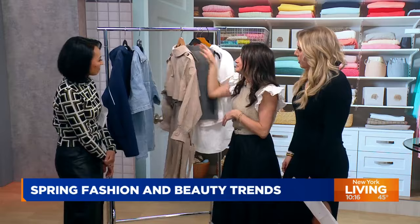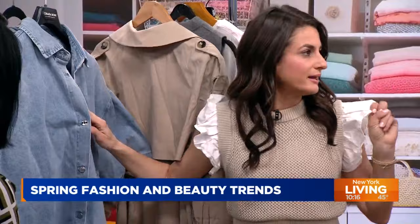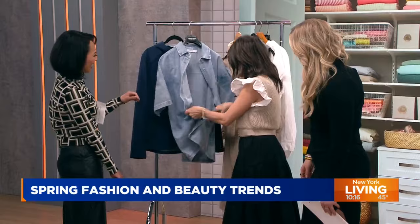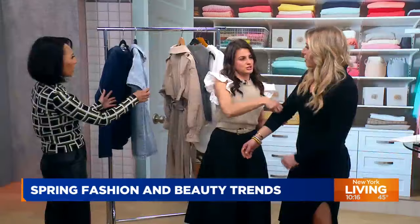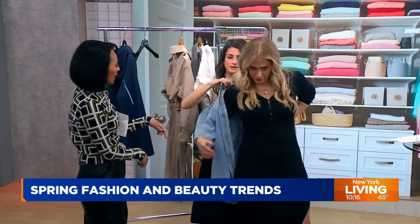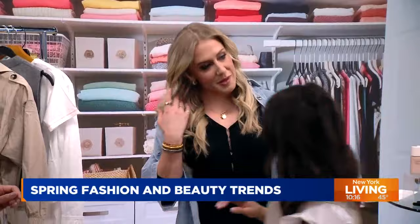Denim shirt — this is an extra large because they're doing them very oversized, but you can obviously size down to fit you. Wear it like a shacket — like a jacket. You unbutton it, wear it a little looser. I like to wear a fitted outfit underneath it. You loosely leave it over the shoulder hanging, drape it. It's just a cool little look.